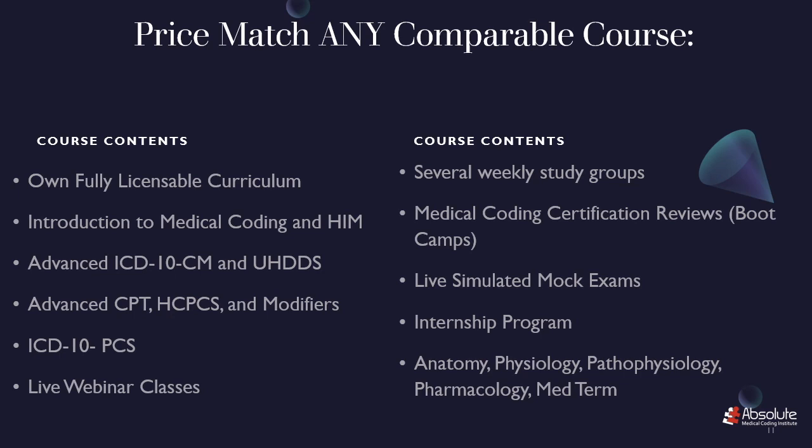It's a fully licensable curriculum. We also offer a class on Introduction to Medical Coding and Health Information Management, a class for Advanced ICD-10-CM and Uniform Hospital Discharge Dataset Instruction, a class on CPT HCPCS Level 2 and Modifiers, and instruction on ICD-10-PCS. We have live webinar classes with instructors that will give you immediate feedback to your questions and encouragement for your answers. We offer several weekly study groups, medical coding certification reviews or boot camps, live simulated mock exams, an internship program, and an anatomy, physiology, pathophysiology, pharmacology, and med-term course.